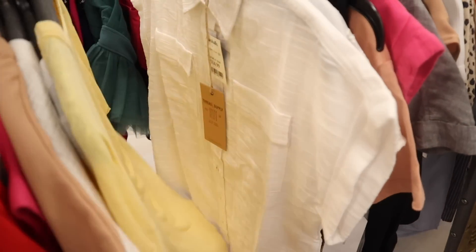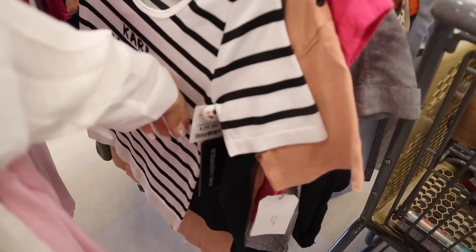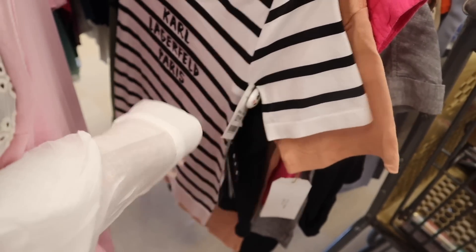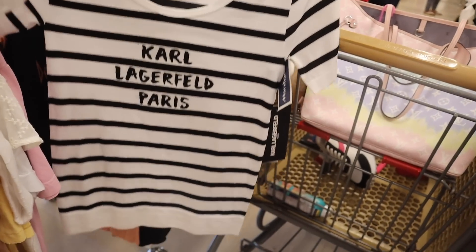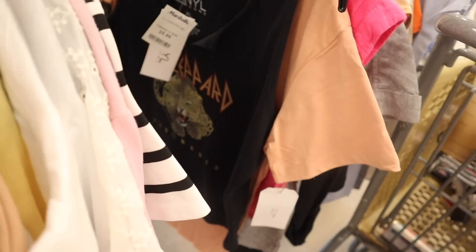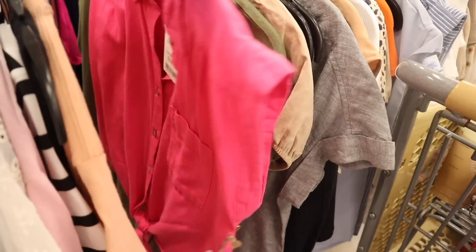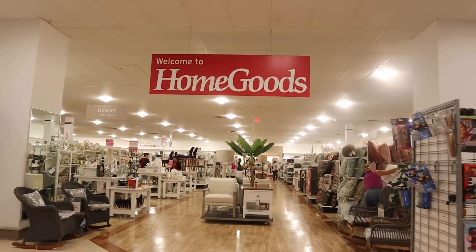For graphic tees under $10, go to Ross — but they have a Karl shirt here for $30. It looks like a tight-fitting top in a size extra small, which is a really cool find. There's a crop top with a leopard print for $10, and a graphic tee with bling. Straight ahead is Home Goods, attached to Marshalls — really convenient.